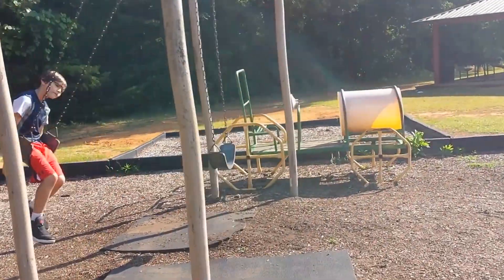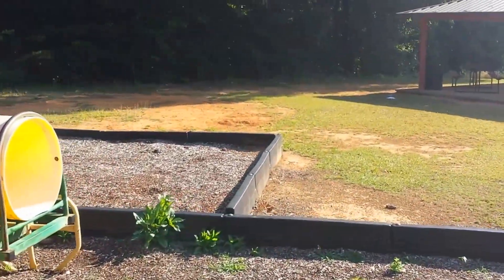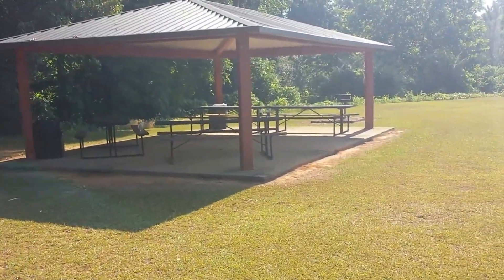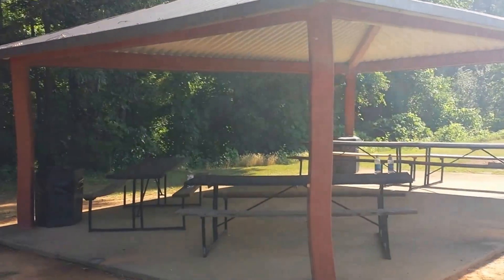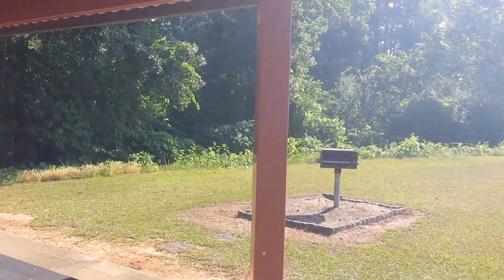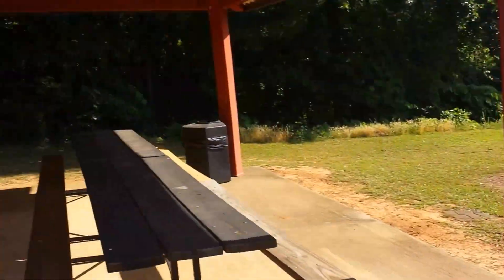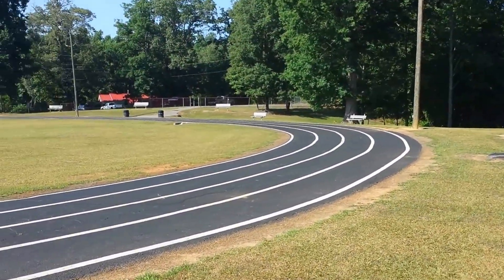There's PB Mac over there for you guys that hear the name — that's who that is. We're going to go over here to this side and show you the pavilion. This is the older pavilion, and back through those woods is the nature trail. It's got picnic tables that you can move around, and there's one of the old grills. Pretty neat place.